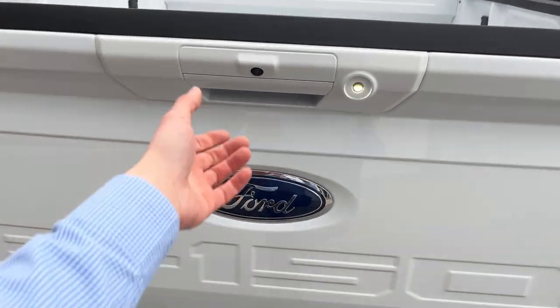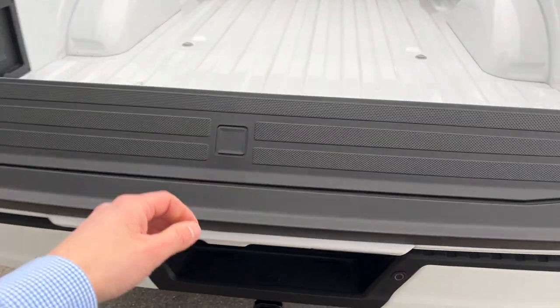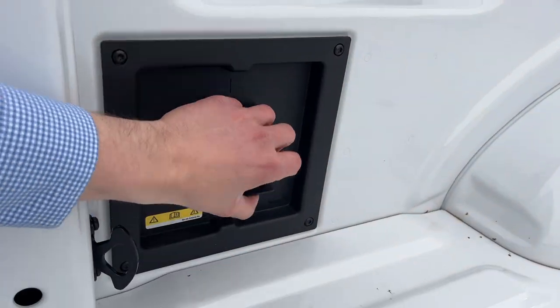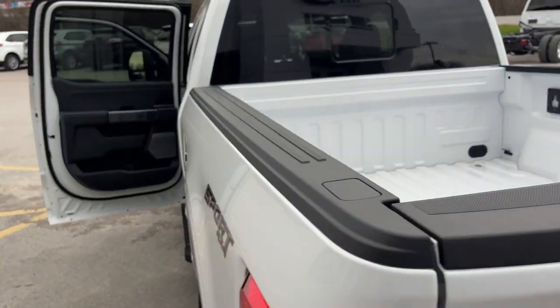There's a trailer tow package with all the different connections and your rear view camera. The soft-descending tailgate also has the tailgate step built right in, along with the Ford work surface. You have a 120-volt outlet back here as well as LED bed lighting — a really nicely equipped truck.